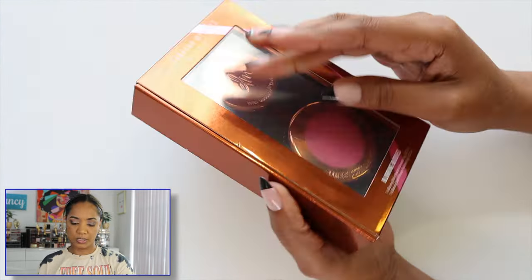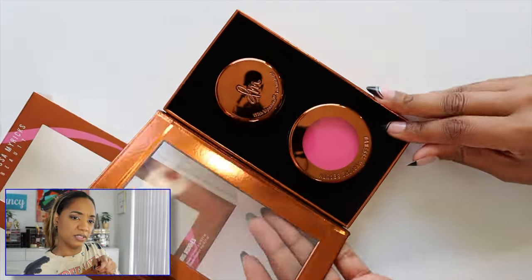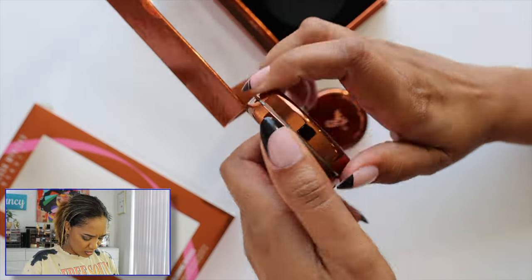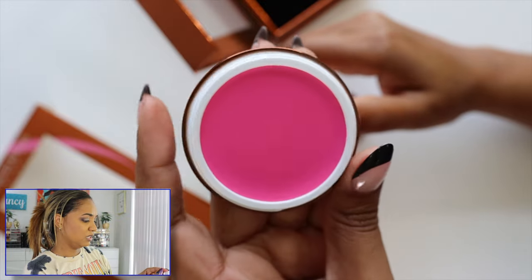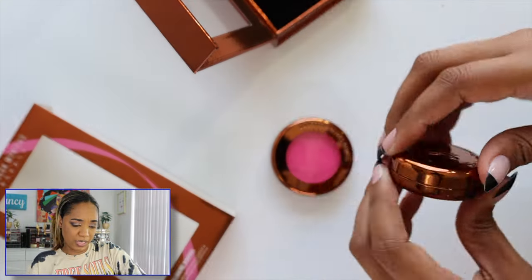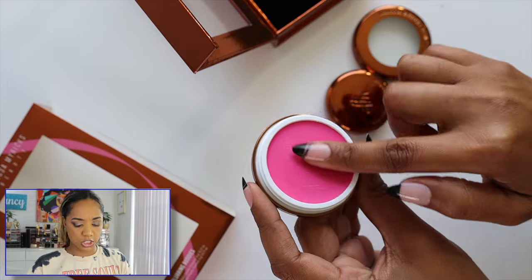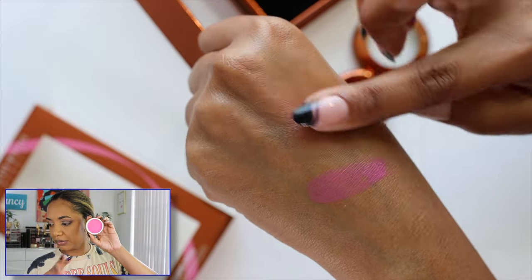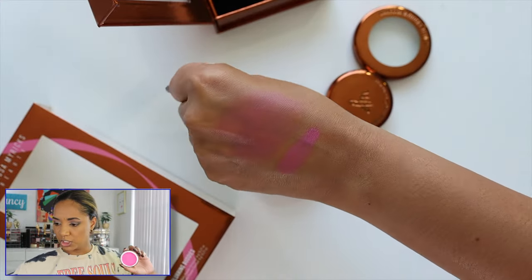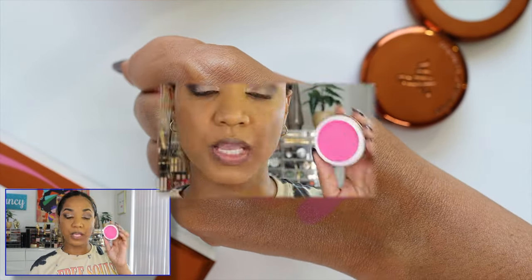So Vanessa launched this little duo set — a full-size blush in a new shade and a mini of the cream something. The packaging is always so sexy with Vanessa. The blush shade is 'It Girl' — it's a pink, like the viral pink. I'm using my Sydney Grace brush to pick this up. I really like these blushes — nice and pigmented and pretty.